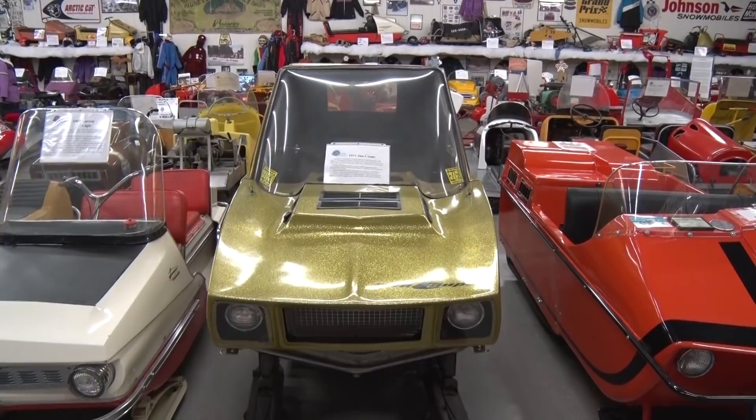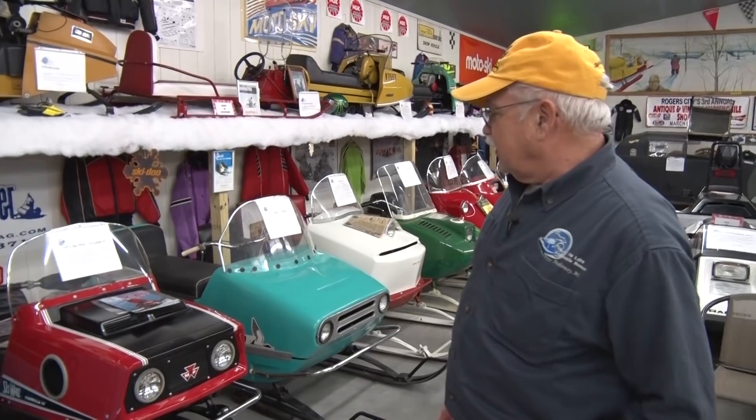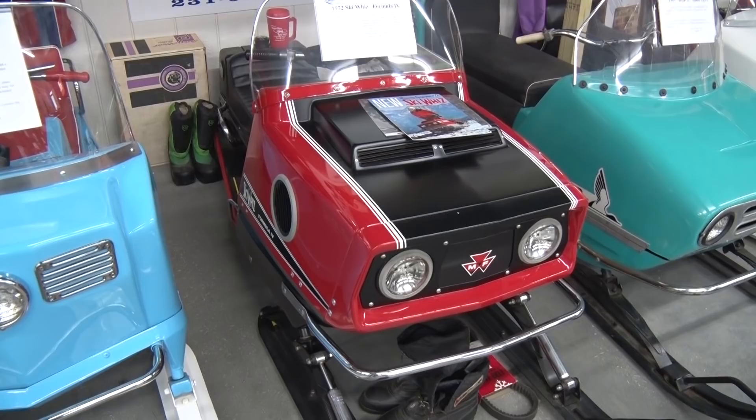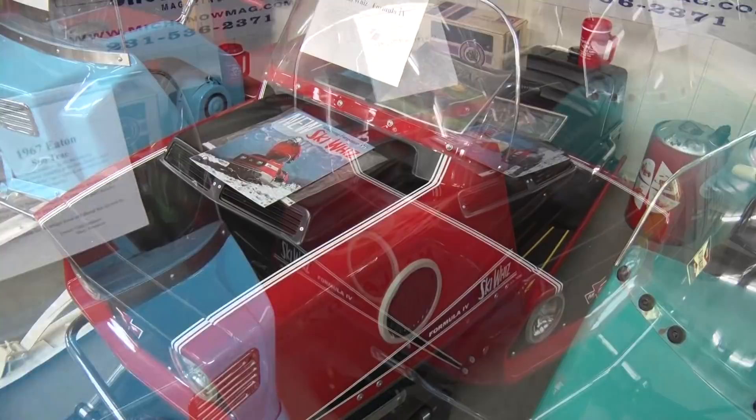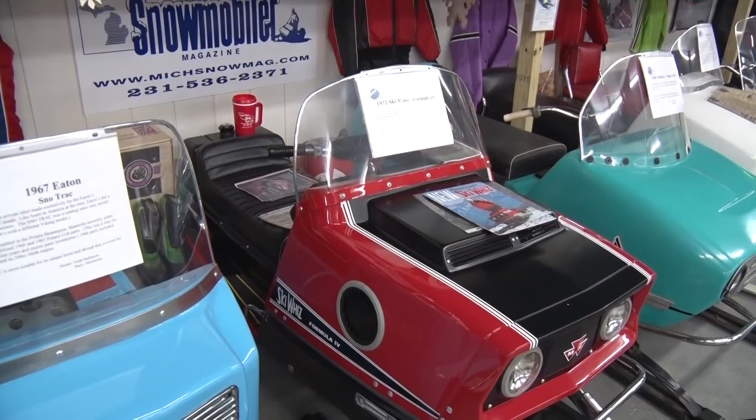The tractor companies tried to get into snowmobiles too, like the Tucker Snow Kitten. This is a Massey Ferguson Ski Whiz — yes, the Massey Ferguson tractor company built snowmobiles. This is a '72. They built them for a while themselves, and then in later years Scorpion built them for Massey Ferguson — they looked like a Scorpion, painted in Massey Ferguson colors, but still called the Massey Ferguson.